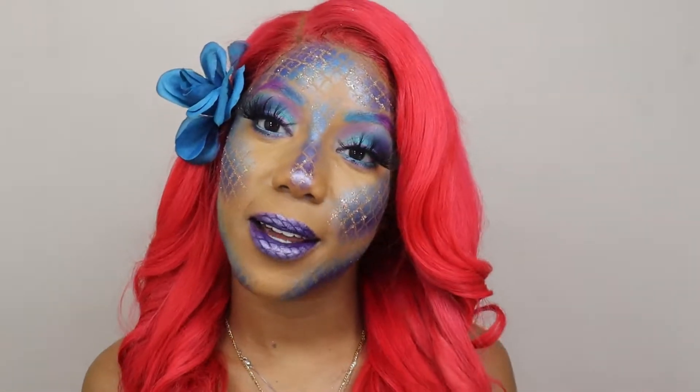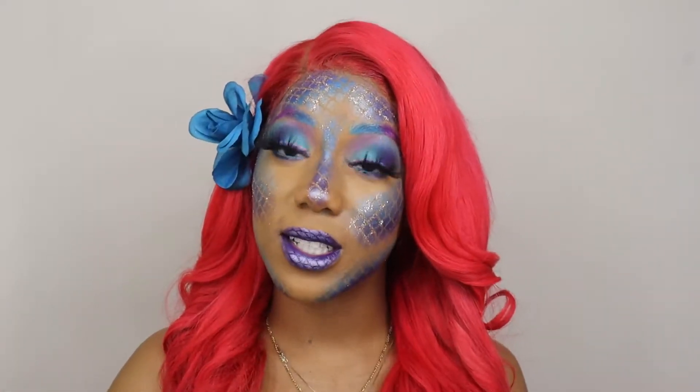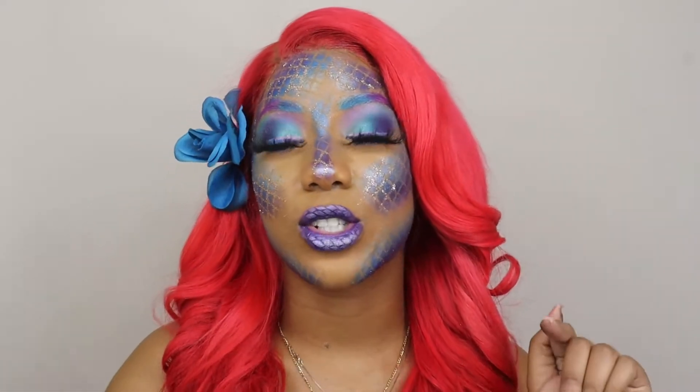Hey everybody, welcome back to my channel. If you're new, welcome for the first time. My name is Deasia but you can call me Dee, and this is my Slaytober Halloween series where I'm doing 31 days of Halloween looks every day of October. If you want to see how I achieve those looks, check out my recent video, subscribe, like, and comment. If you want to see how I achieve this beautiful makeup look, continue watching this video.